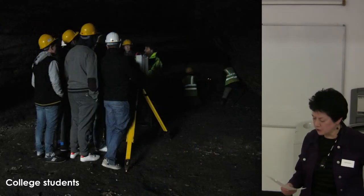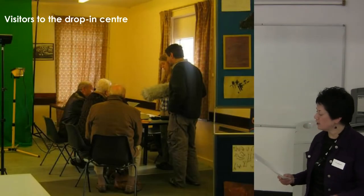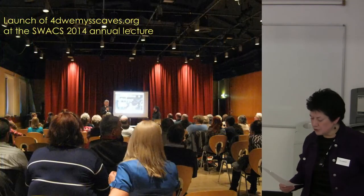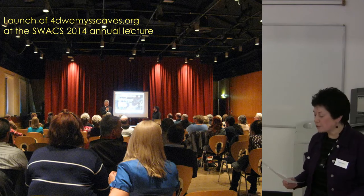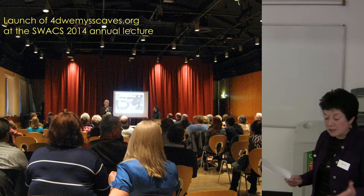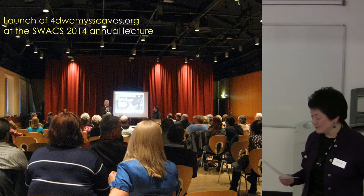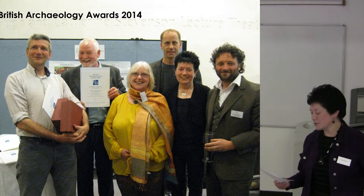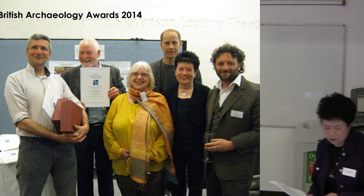We got the schools in advance to contribute their own Pictish-inspired artwork, which we displayed in our drop-in centre. We had visits from college students, and people of all ages came in to speak to us and share their recollections. As a result of all this, in April this year at the SWAX Annual Lecture — which was the launch of the 4D Weems Caves website — we managed to fill the hall. And then in July we were thrilled to be at the British Archaeology Awards, where the project was highly commended in the category of best public presentation. I'll hand you back to Jo to introduce you to this website.